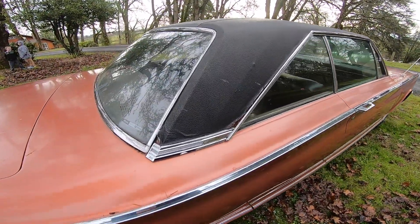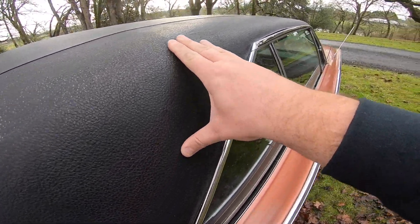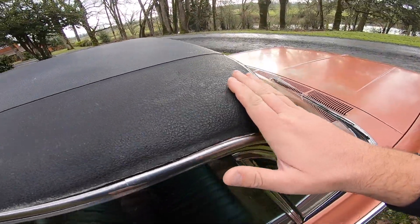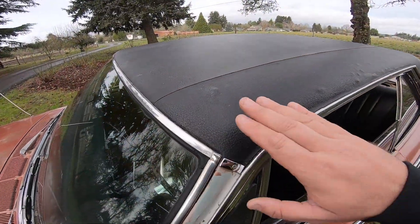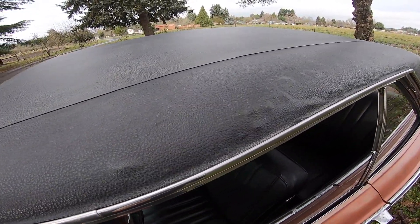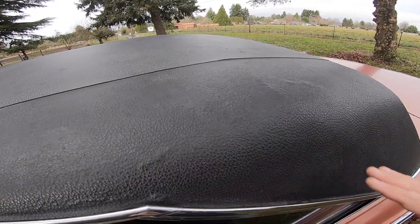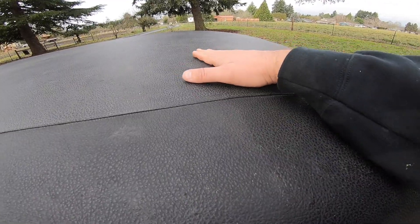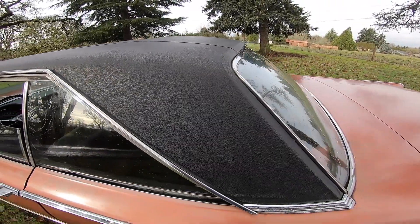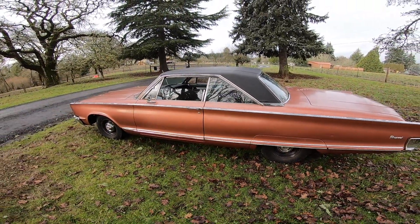The vinyl top could use some work — you can see where it's starting to come up. It's also got a little bubbling, I think on the other side. Yeah, right here — a little bit of bubbling underneath that vinyl top, which isn't going to be good when I pull it off. Just a few spots that aren't real great. Overall though, a few dents but pretty solid car.